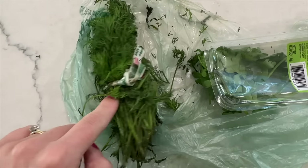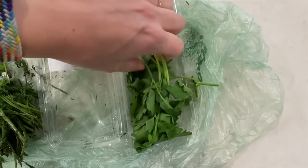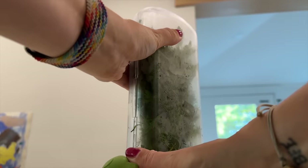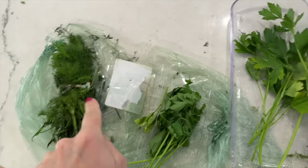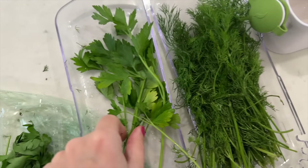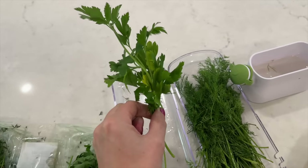The dill that wasn't in the herb saver looks soggy and the parsley is pretty wilty. But the same herbs from the herb saver — the dill is not soggy, not gross, it still looks fresh, I could still use it. And the parsley is still perky, not wilting at all. This product is so great.